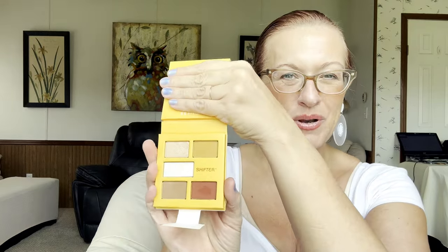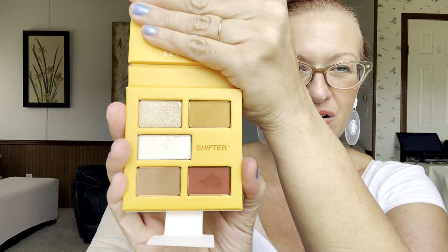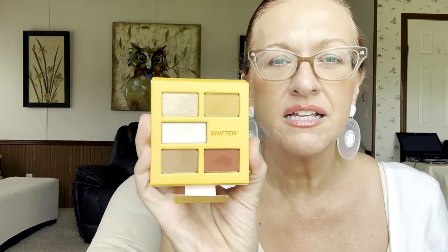I have opened the Hypnotic Yellow Sunflower one but I have not opened the Freaky Pink one yet. I wore this one yesterday and today. You have to peel this and then open it up — there we go. They are really, really pretty. They do not have names on them; they just have numbers one through five.